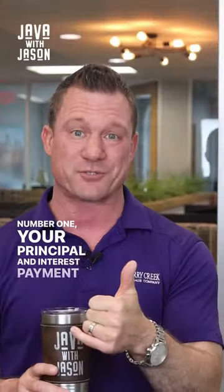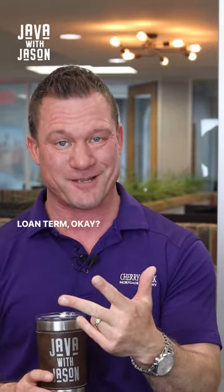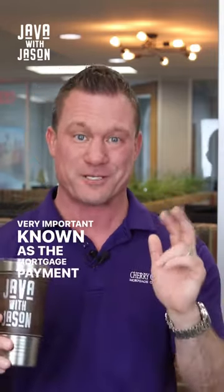Number one is your principal and interest payment, which is determined by your interest rate, your loan amount, and your loan term. Very important — this is known as the mortgage payment, if you will.